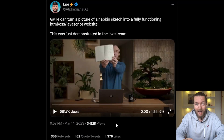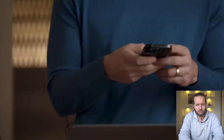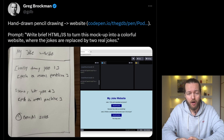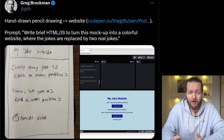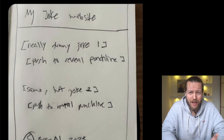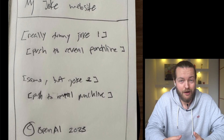GPT-4 can now turn a napkin sketch into a fully functioning website. Someone shows a hand-drawn mockup of a joke website, sends it to GPT-4, and gets actual working JavaScript back — a website you can actually click on. More impressive than that is how it managed to read that handwriting.